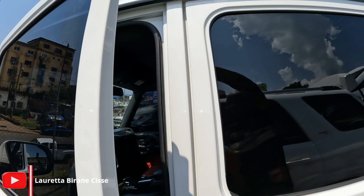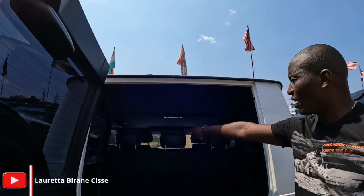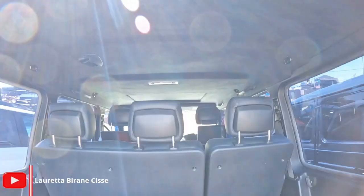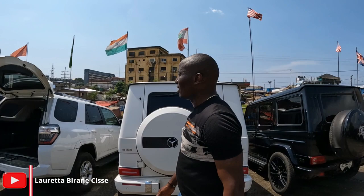This car looks gorgeous. If you check behind here, you see you've got a screen at each seat — it comes with three screens. This is the AMG 63, and this is what makes it expensive. It's really nice when you know the things that you're selling.